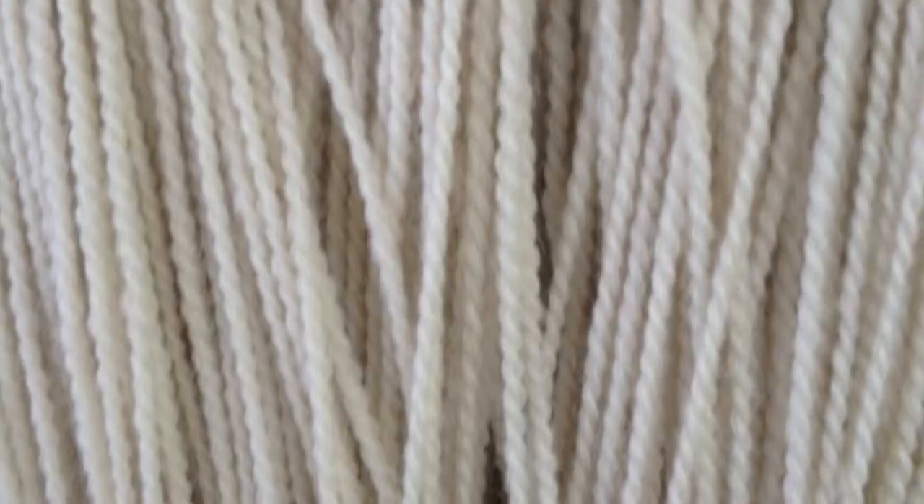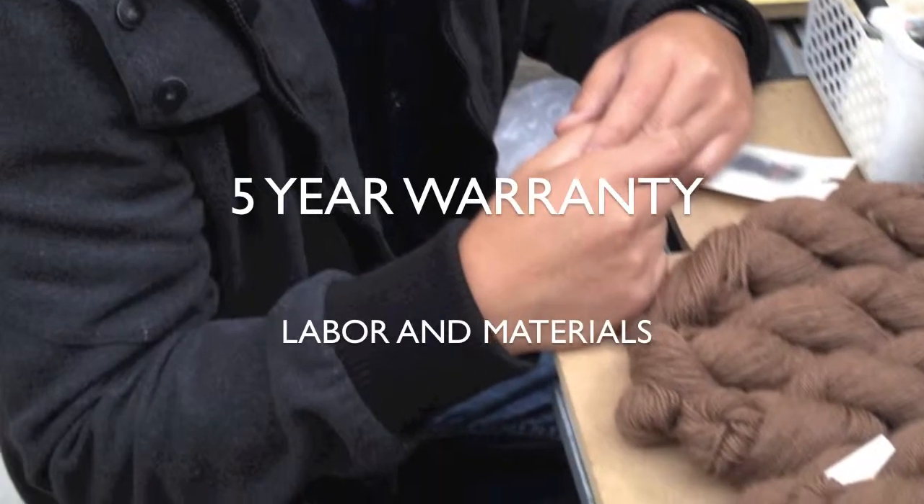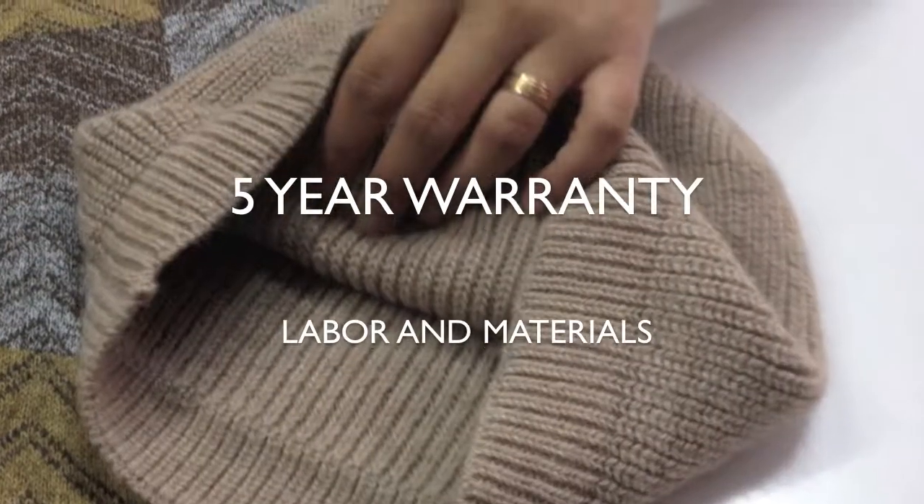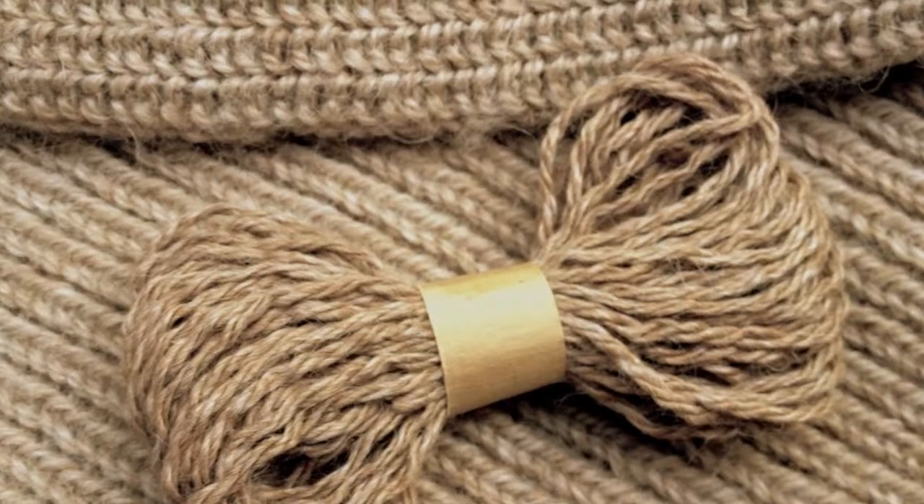We are so convinced about the quality of our materials and labor that we will guarantee your beanie for 5 years. If your beanie ever needs mending, we'll include a piece of the same yarn that was used to make it.